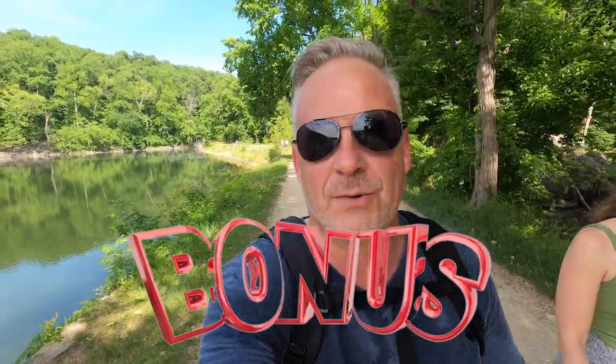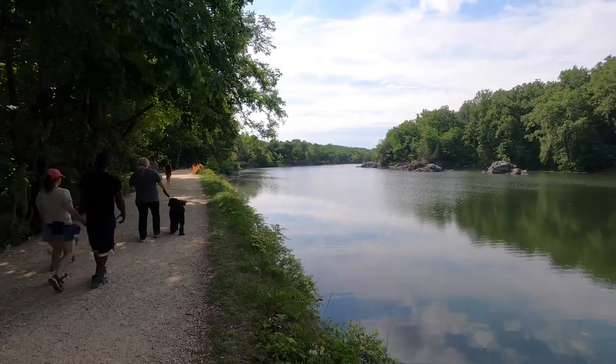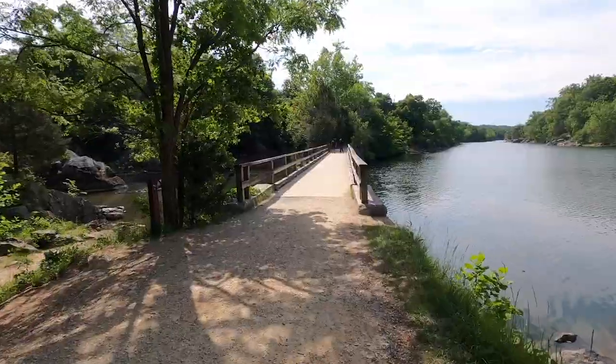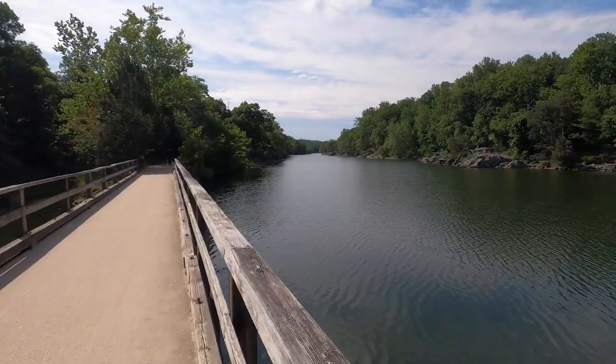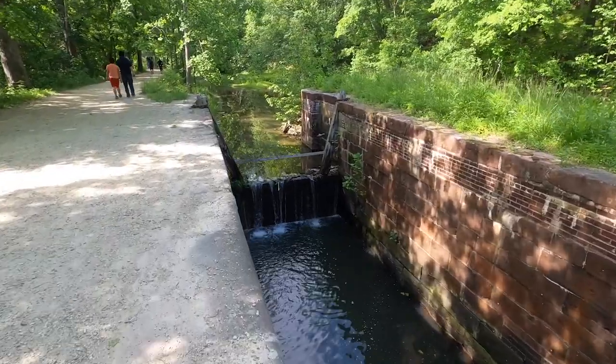Holy crap — I just finished what they say is one and three-quarters miles, but I'm telling you it's at least six miles. But anyways, as I promised, we've got one more thing to show you. It's kind of a special treat, so you're going to have to check it out. The final treat: we're going to Old Angler's Inn, to the beer garden, get a beer, get something to eat — let's check it out.